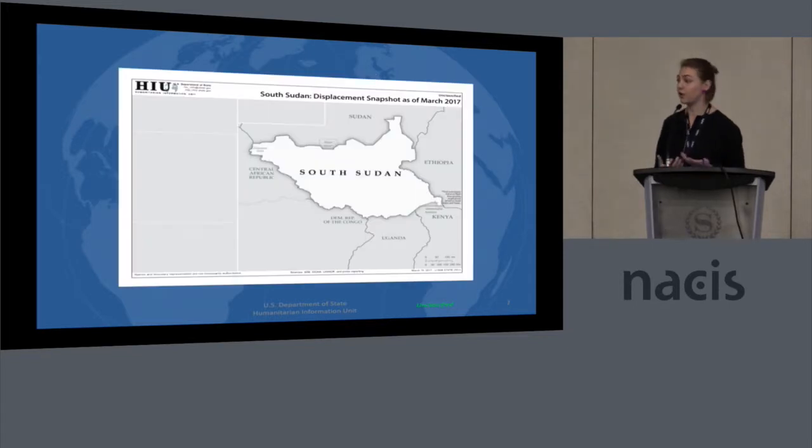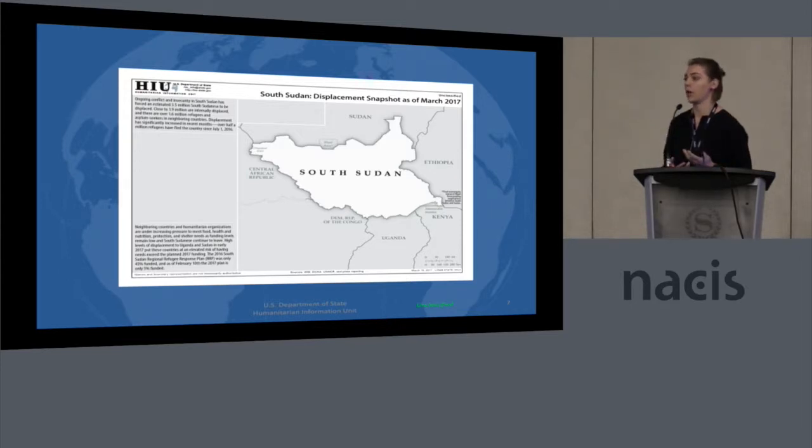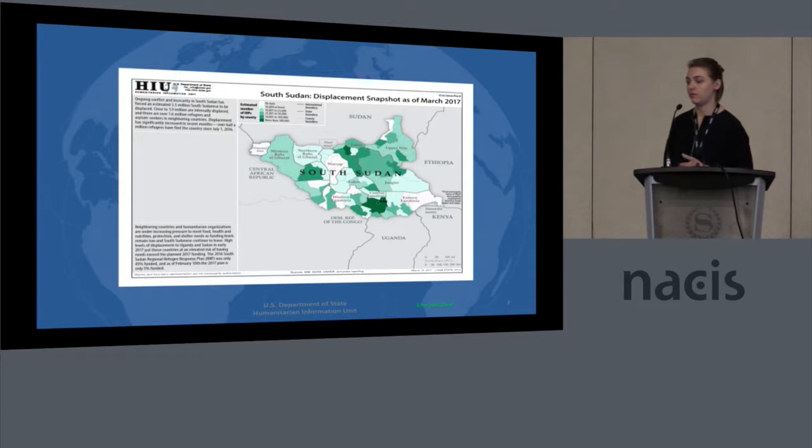For an example of what one of our products would look like, I've broken down one of our infographics on the South Sudan displacement crisis. This was part of a two-week story map where we had this map on displacement, followed by a map on food security in the region. What we normally do is start with a basic base map — where is South Sudan, what is surrounding it — and we commonly add text for a little more context to the situation. A normal layer we tend to use is internally displaced persons: where are they located, how have they moved, where are they coming from?